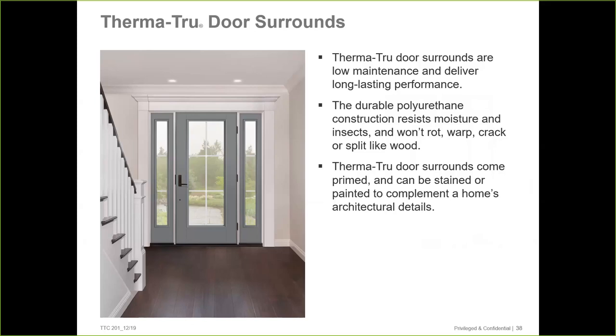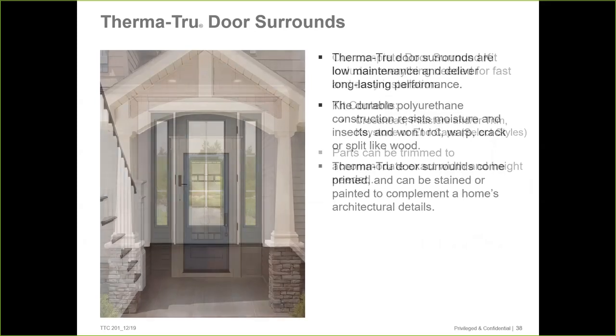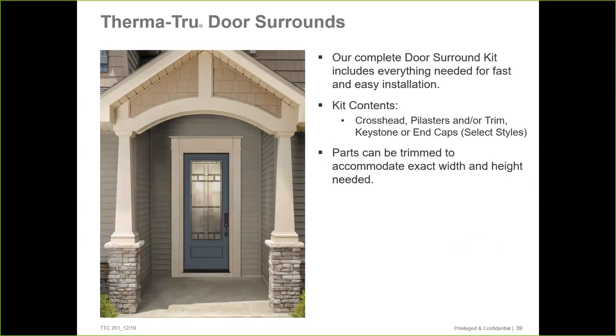If someone is on our ThermaTru website or in our product catalog, they'll know these are available through the channel through Harvey's. We also offer these things in lineal length with caps. If you're doing a small subdivision or a house that's going to have crossheads over the windows, you can buy this stuff in lineal length, cut it on site, and use the caps to make for a really sharp on-trend design. I would ask you to consider our door surrounds on your next project.